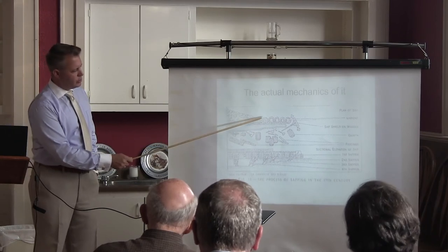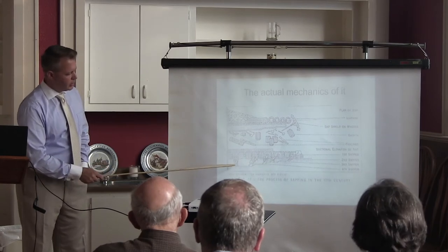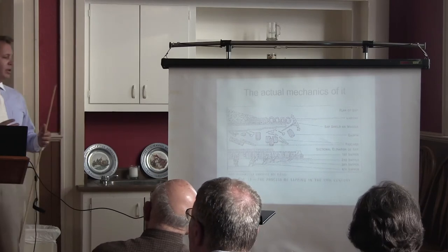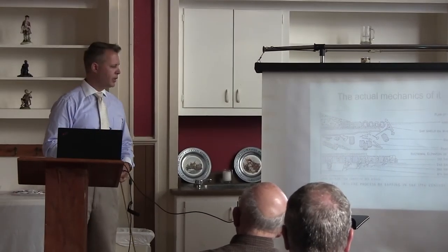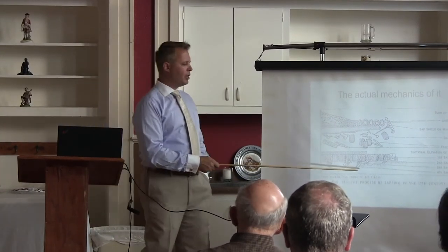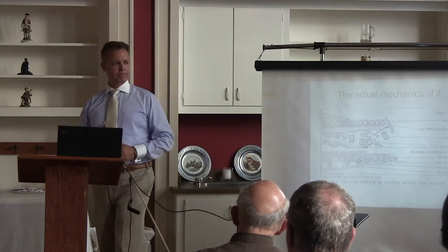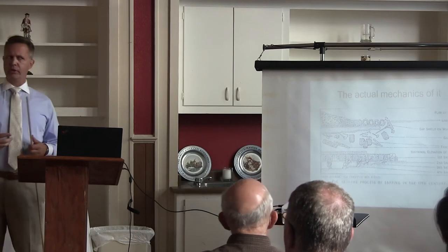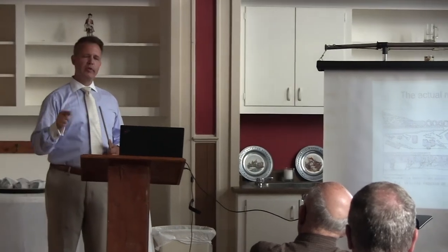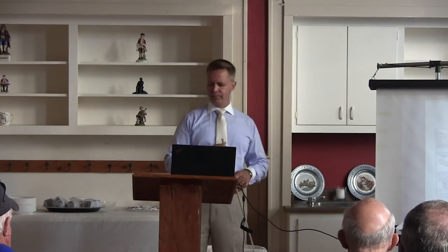Behind the sapper team there's always an infantry trench guard, because the defenders will sally forth to attack the working party — so you need infantry in support. The diggers rotate every 20 minutes: the lead man in the mantlet walks out and comes back behind in a constant progression. Interestingly, these troops got paid extra for this job — volunteers from regular infantry units on siege duty. The Board of Engineers under the Board of Ordnance had a separate budget from the infantry to pay these men for this extra labor.